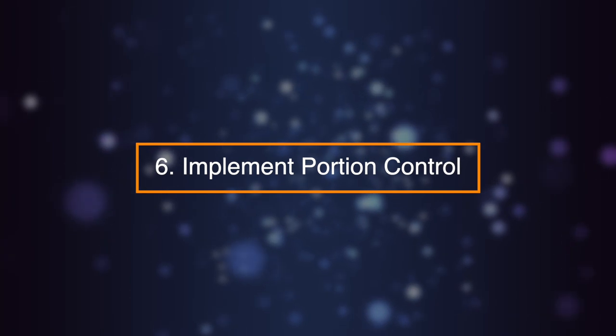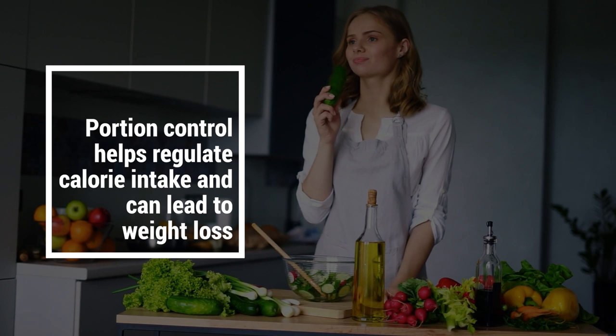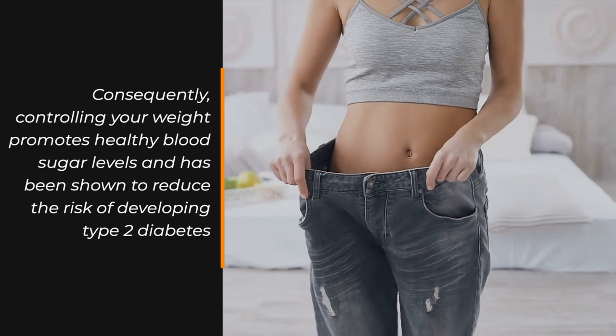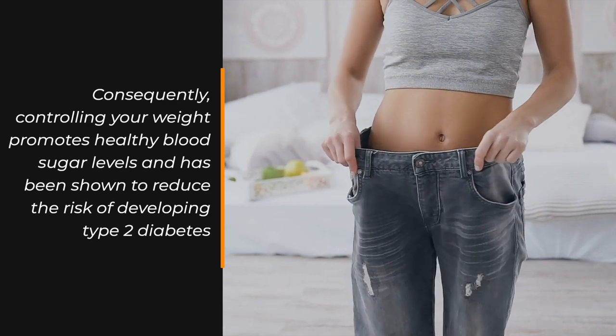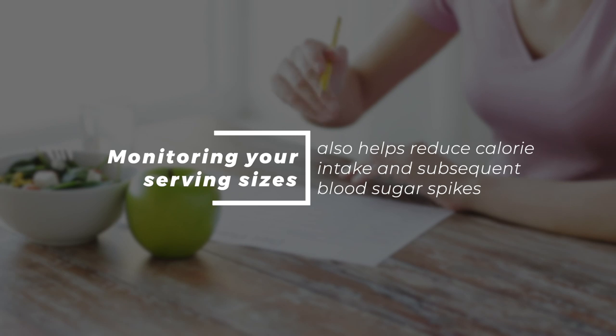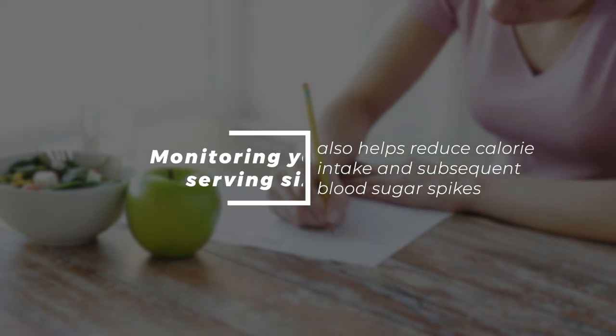Number six: implement portion control. Portion control helps regulate calorie intake and can lead to weight loss. Controlling your weight promotes healthy blood sugar levels and has been shown to reduce the risk of developing type 2 diabetes. Monitoring your serving sizes also helps reduce calorie intake and subsequent blood sugar spikes.